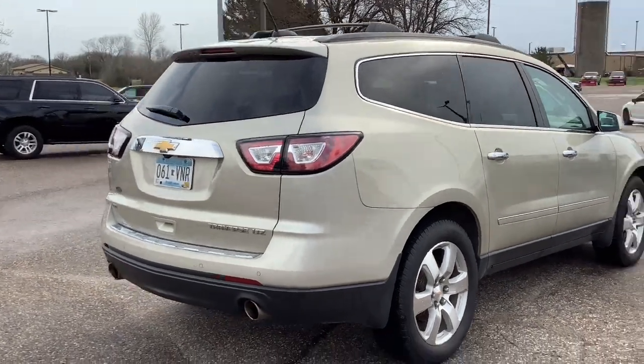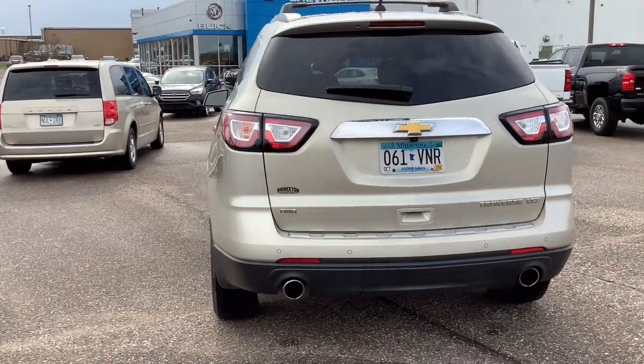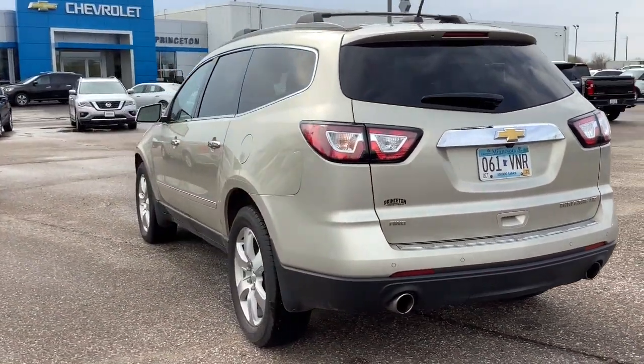The following are some of this vehicle's highlighted options: navigation system, sunroof/moonroof, keyless entry, all-wheel drive, fog lamps.